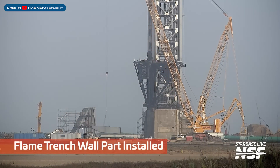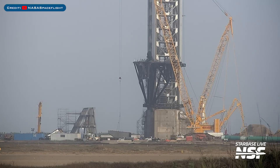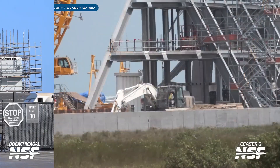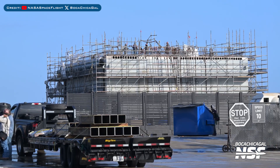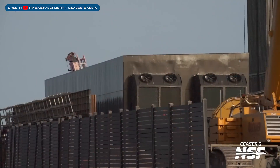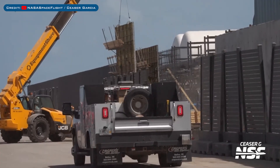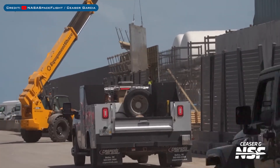Heading to Boca Chica, work continues on the Orbital Pad B launch site. The gantry for the Pad B launch site is continuing as well. Work has also been continuing on the Pad B orbital launch mount. This power bunker was recently delivered to the launch site, and more forms were seen going up for the wall around the launch site tank farm.